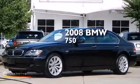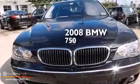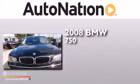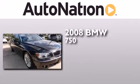This is a certified pre-owned 2008 BMW 750. This four-door sedan has a six-speed automatic transmission and a 4.8 liter V8.